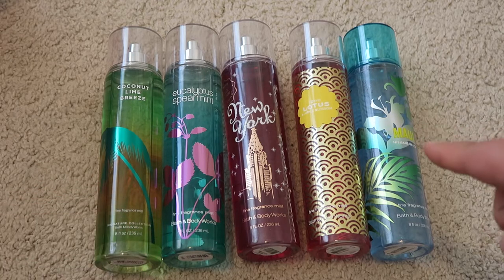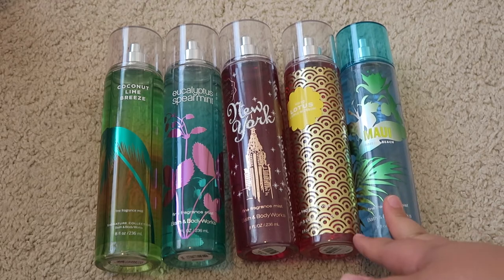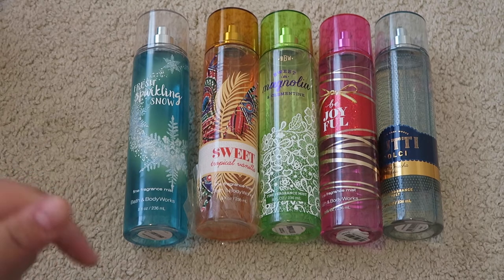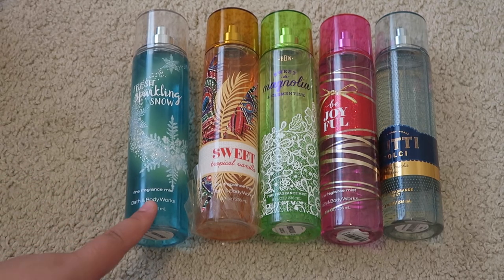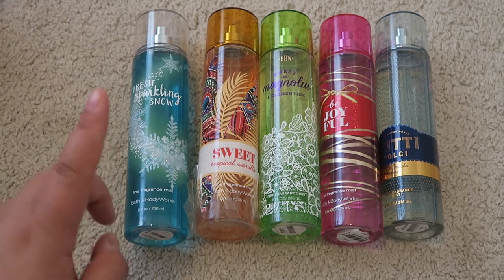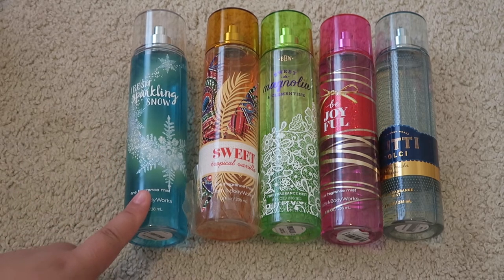The last one all the way over here is the Maui scent, which came out last summer. It's not my favorite, but I will try and use that one up. This last group here is a very colorful mix. This first one came out last winter — it's Fresh Sparkling Snow. It's not my favorite scent; I had the hand lotion of it and it was a project and a chore to try and use that lotion up. I'm not sure how I'm going to quite use this one up yet.